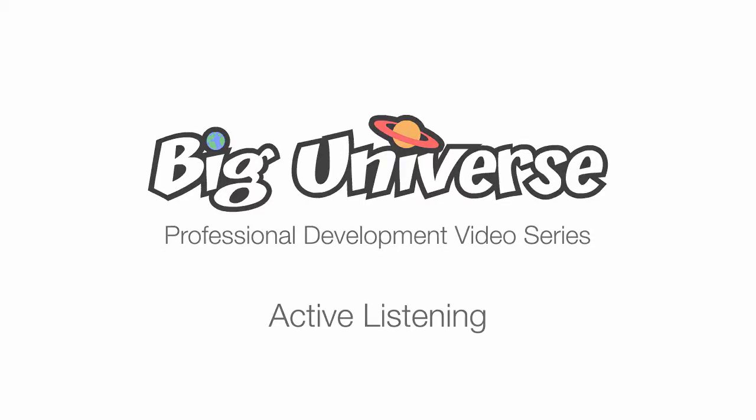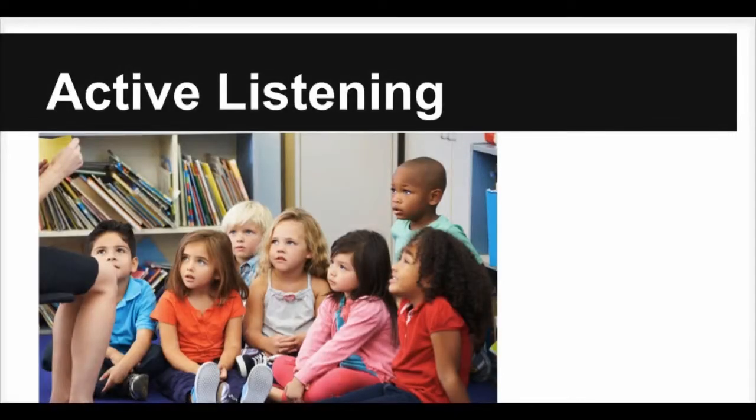Imagine a classroom where all the students are sitting quietly with their hands and feet in their own space, their mouths are closed, and their eyes and ears are ready. You have prepared them well, right? But how do you know that they are really listening?